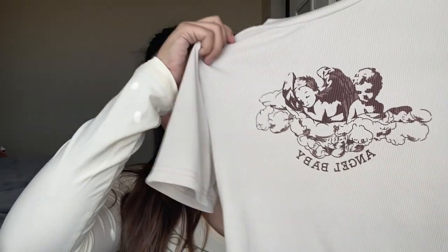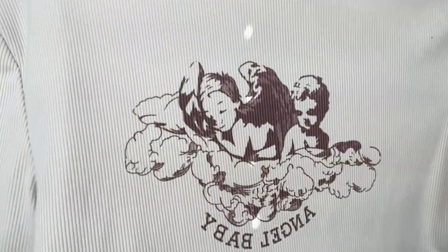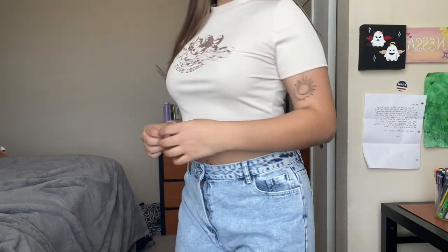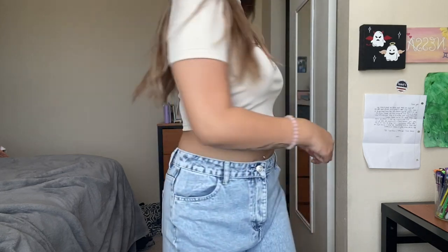Next is just a basic shirt that says 'Angel Baby.' This is a popular shirt and I'm pretty sure you guys have seen it on other people before, but I wanted to get one for myself and it's so cute. I really like the material — it feels very thick. The detail is so cute and this shirt is very comfortable. I really like the length of it all around, like the length of the sleeves and the length of the shirt.